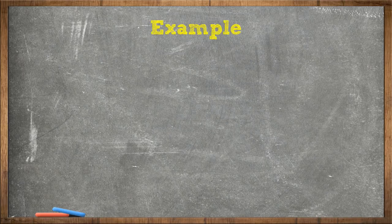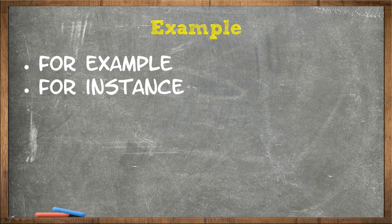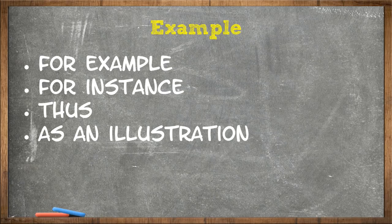Next, we come to example. So instead of just saying 'for example' all the time, you can say: for example, for instance, thus, as an illustration, namely, specifically. Now you've got seven ways to say 'for example.'